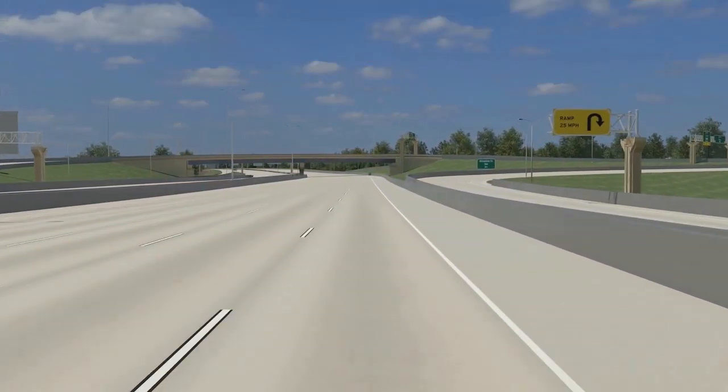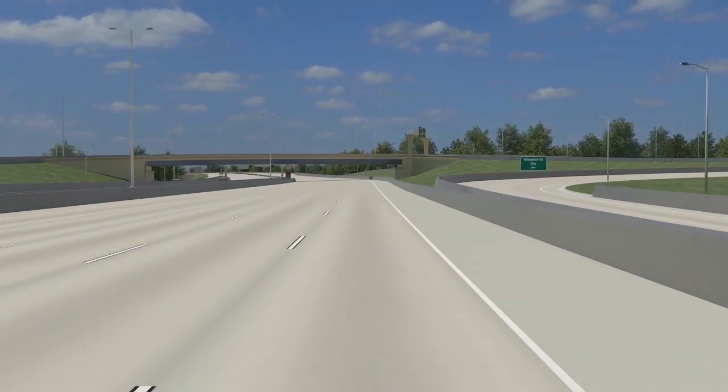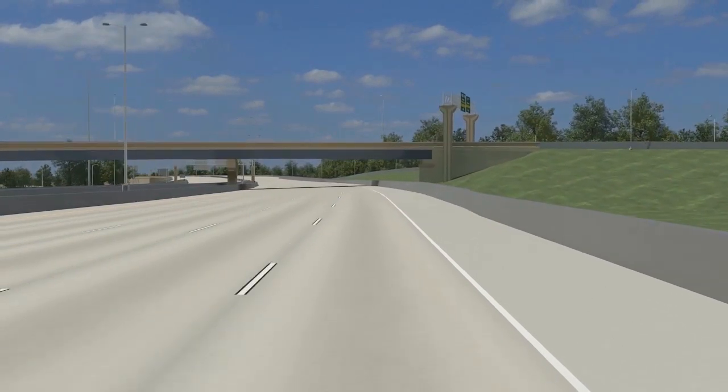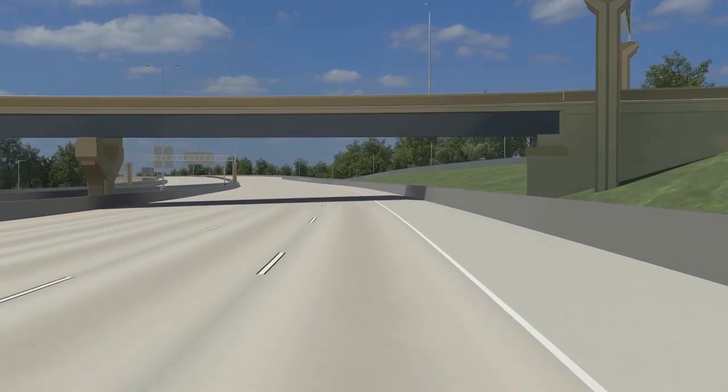The western limit of the Zoo Interchange project is I-94 at 124th Street. Future WisDOT projects will examine the needs of the I-94 corridor west of 124th Street.